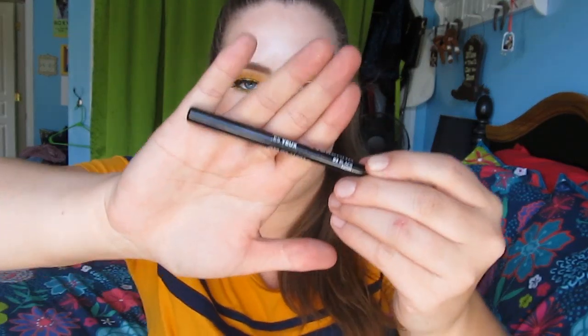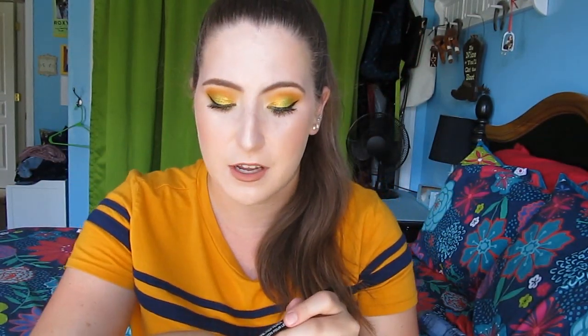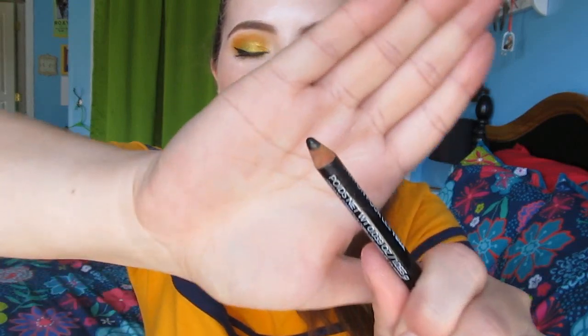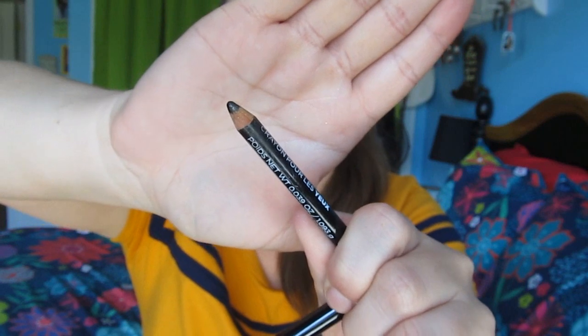I picked up the Jordana Eyeliner Pencil in their black shade. I've already used up about half of it since I got this in mid to late June. It is a pretty creamy black liner. I just don't love that it is a wooden pencil because I'm scared the wooden pieces will get into my eye. But it has been a nice liner so far. I was at Primark in the King Impression Mall and saw this liner there - I needed a black liner so I just picked it up. It's nice, just not as good as other liners I've tried.